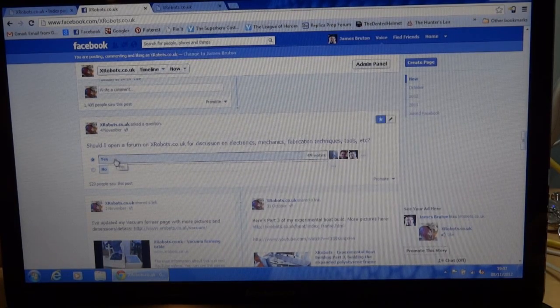So I did a poll on my Facebook page — should I open a forum for discussion on electronics, mechanics, fabrication techniques, tools, props, costumes, etc. About 50 people said yes, or just under, including me, and only two people said no.